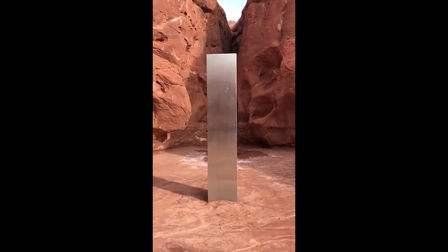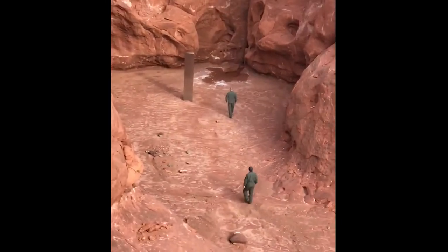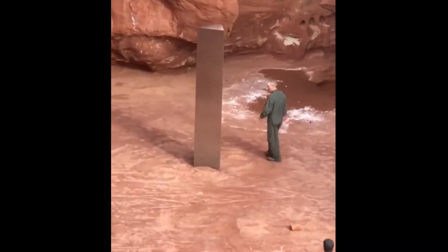It was a three-sided, ten-foot-high sculpture installed in the middle of the desert, a location so remote that even though the sculpture had been there for years, no one had ever reported seeing it.